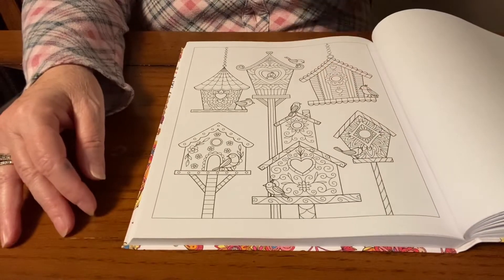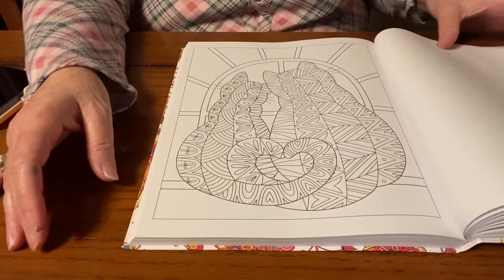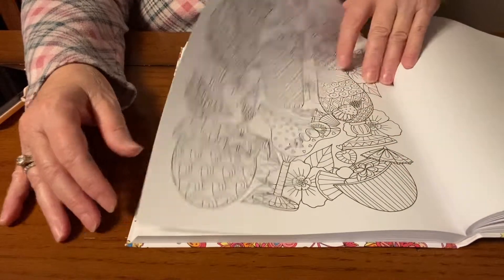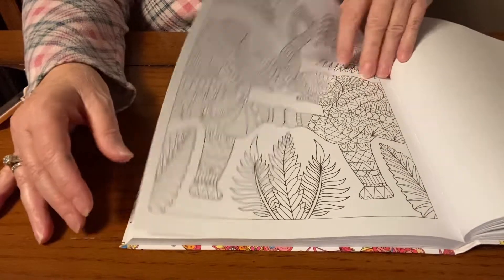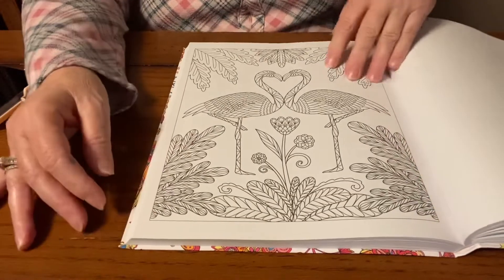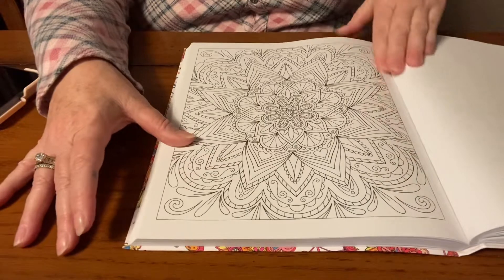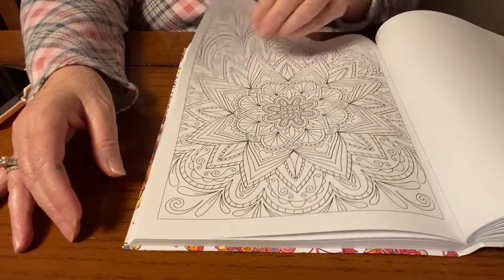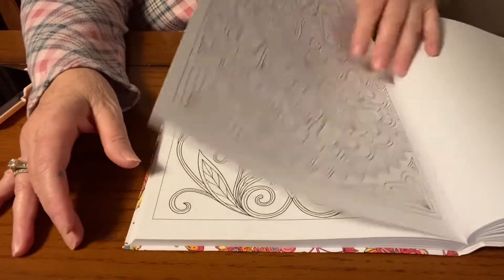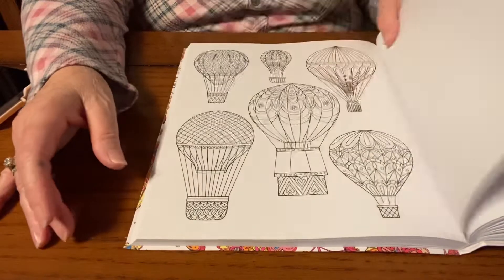Every page so far has been something I would really enjoy working on. I'm not going to go through the whole book, but you get an idea of what it has to offer. If anybody wants to do a buddy coloring with me using this book, leave me a comment below or email me — I'll put my email in the description box. We can pick a page and do a buddy color. Jennifer and I are going to pick a page in here as soon as she's feeling better.